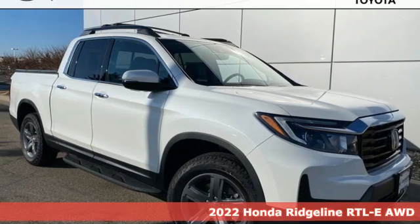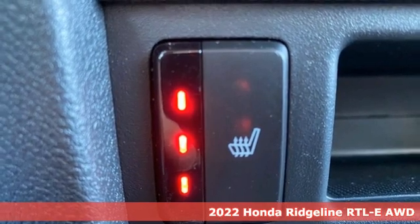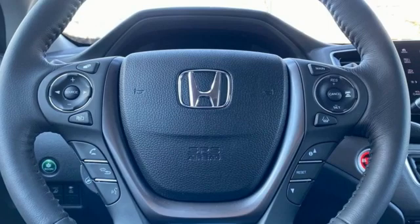Here's a 2022 Honda Ridgeline. It's just as capable on the job site as it is good looking in front of a gallery opening. It's equipped for all your driving needs and wants.